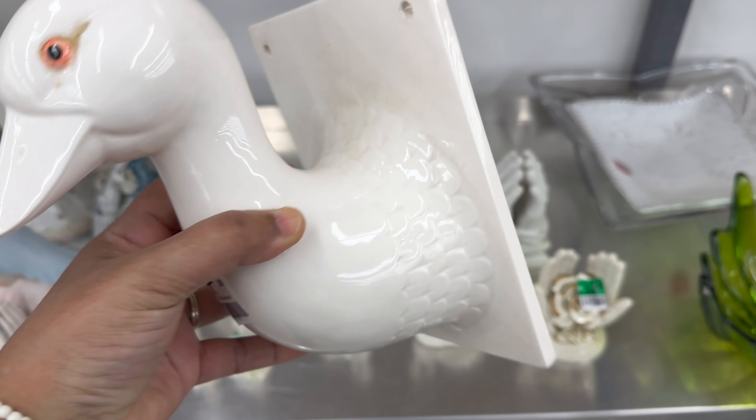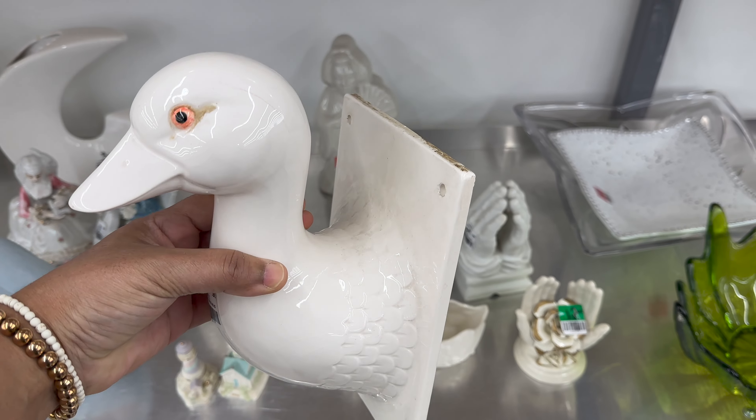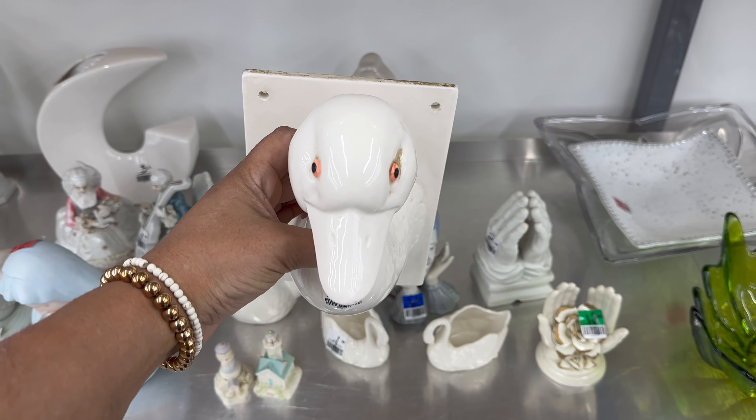This little duck looked so interesting. I guess it's just to pretty up the wall, because you can't put a plant or anything in it. But those eyes look so real.